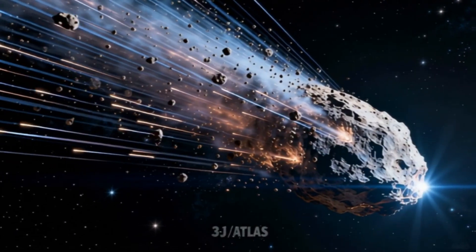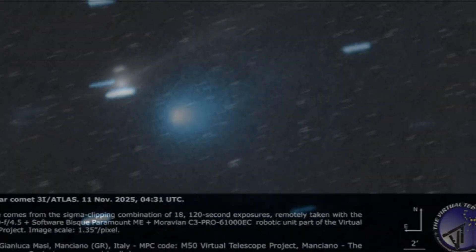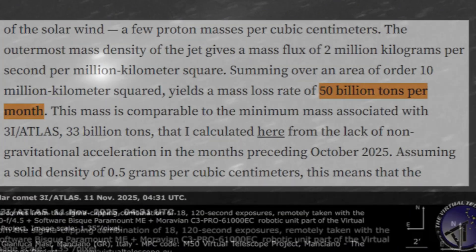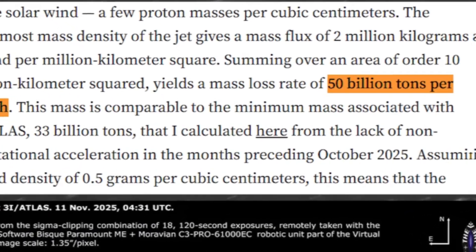All of this together gave rise to the assumption that perhaps the body broke apart into numerous pieces, and each one provided an additional surface for ice sublimation, which intensified the outgassing and formed such enormous tails.